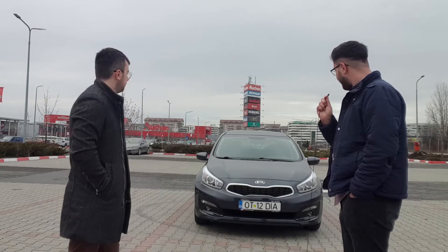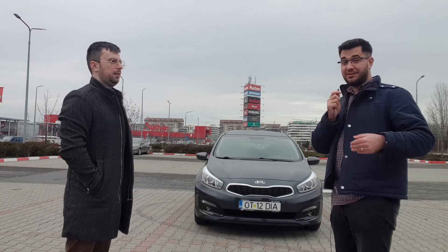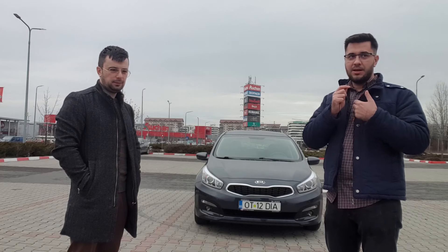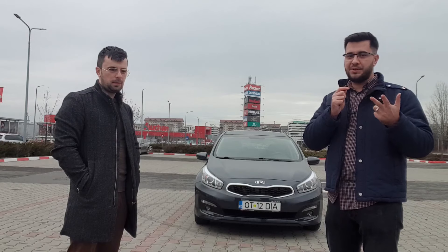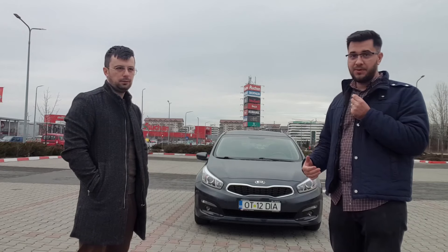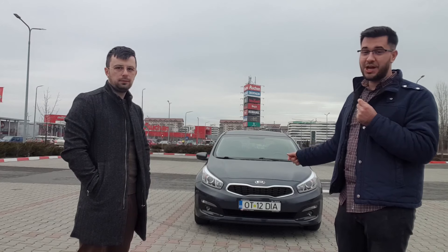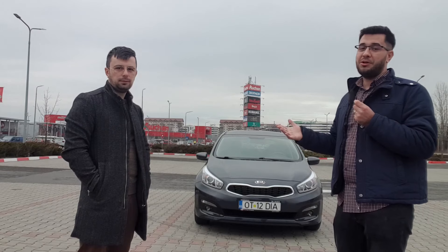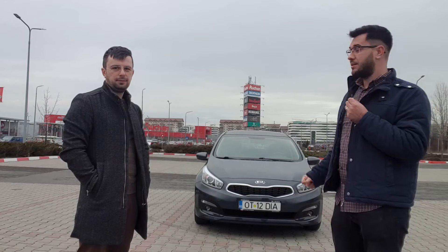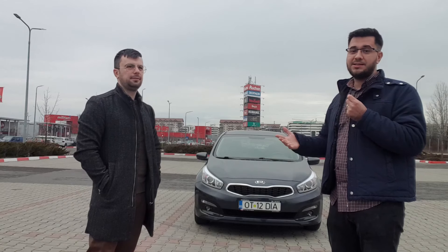Sloganul Kia — The Power to Surprise, Puterea de a surprinde — se potrivește perfect: mașina a surprins plăcut. Dacă ar fi dat timpul înapoi, Kia Ceed ar fi fost în top 3 pe lista de achiziții. O mașină din 2017, cu atât de multe dotări, la 11.700 euro prin Rabla — sau 13.000 fără — cu motor fiabil, 5 stele Euro NCAP și destul de mult spațiu. Ce mai vrei, române?